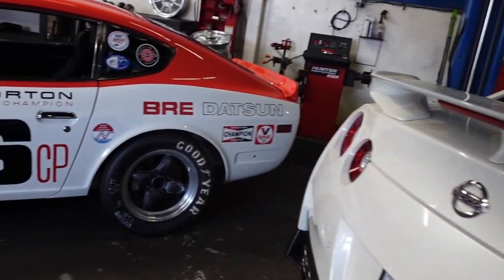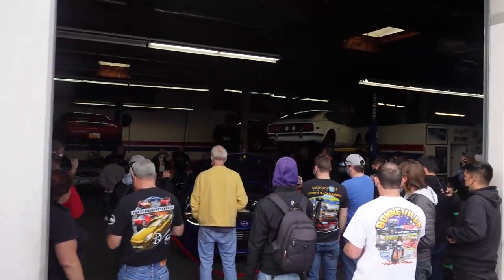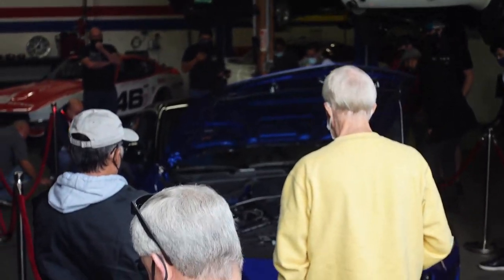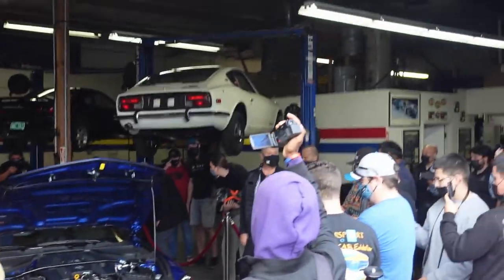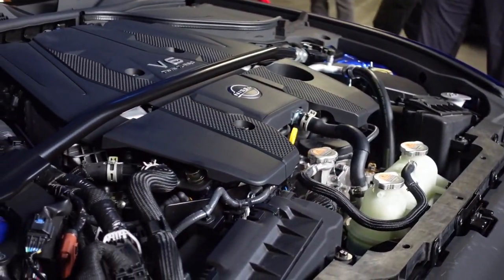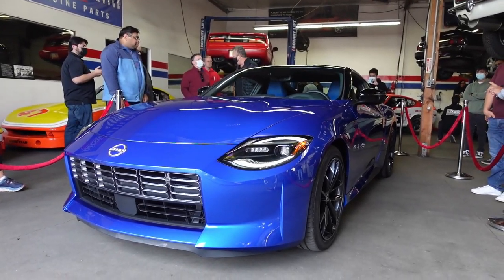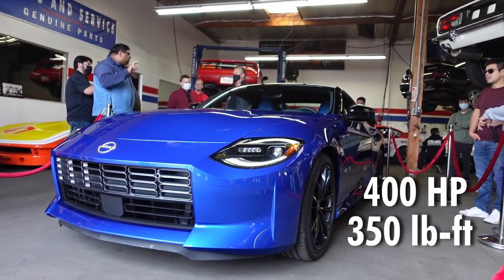Got a lot of cars in here, but let's hear what the new Z sounds like. This exhaust sound comes from the VR30DDTT, which is the same engine in the Q60 Red Sport, and will produce 400 horsepower and 350 pound-feet of torque.